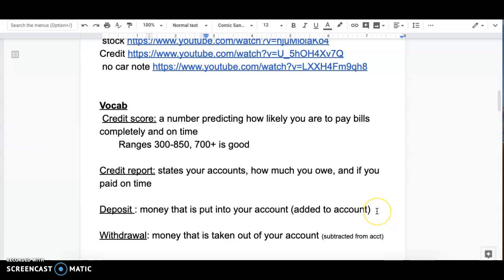Your parents and grandparents may have a checking account, but these days a lot of times they call it a debit account. When you have a deposit into your account, that's money put in and it's added. If you have money taken out of the account, then it is subtracted.